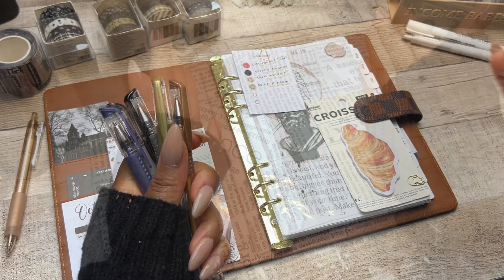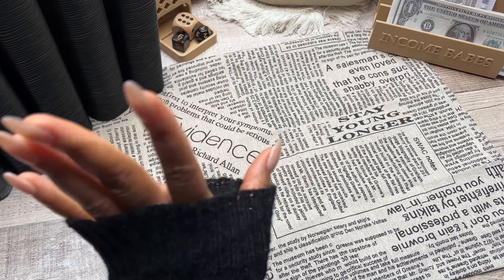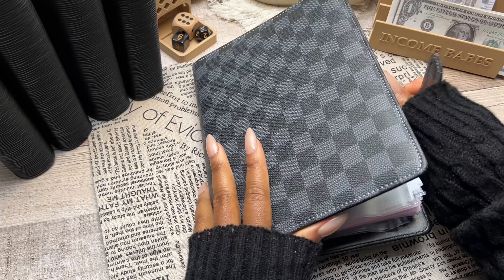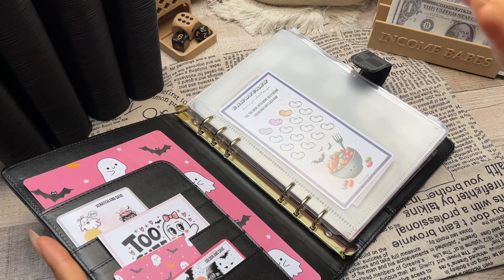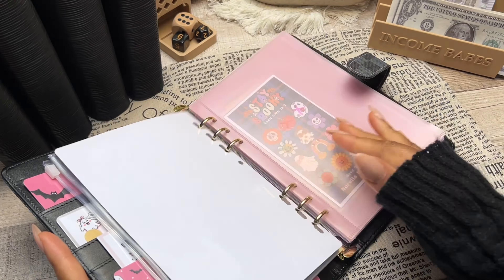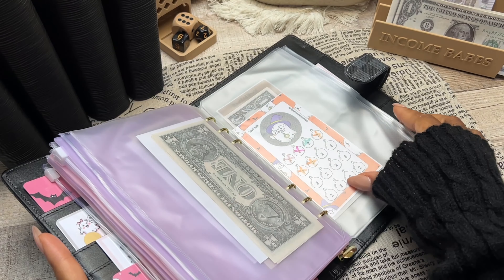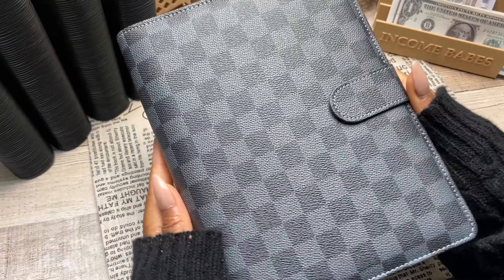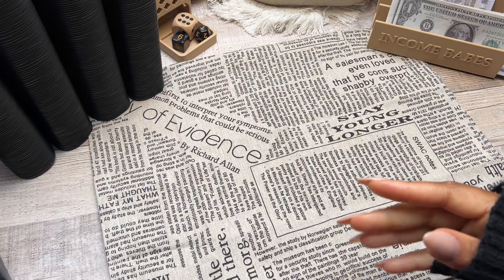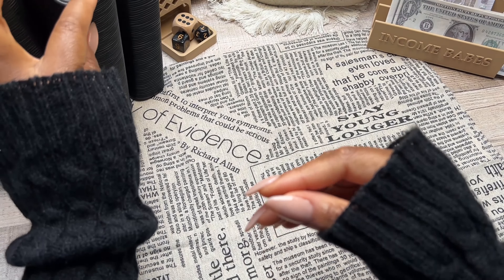Now it's time to go through the saving challenges we'll be focusing on for October. First is the Spooky Friends binder — we actually cashed off this one yesterday Saturday. It has a number of different saving challenges from budget friends in the community. If you missed yesterday's video, definitely go check that out — we had a lot of fun stuffing spooky savings challenges.